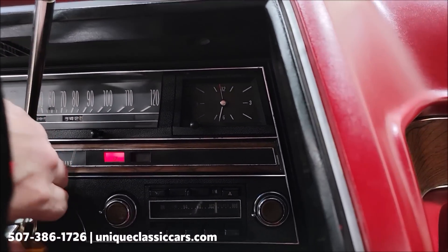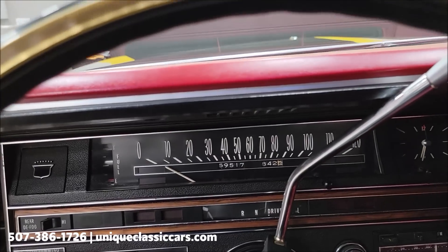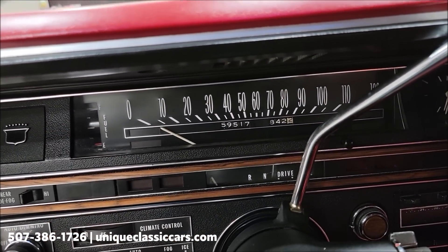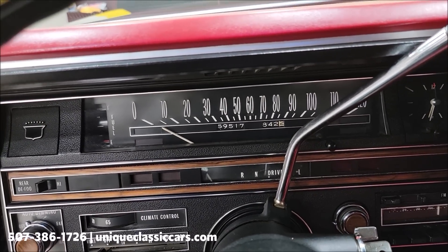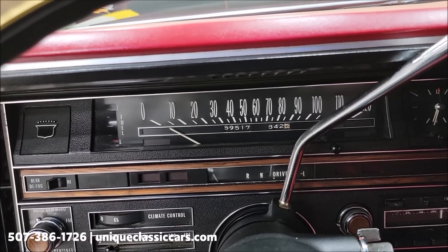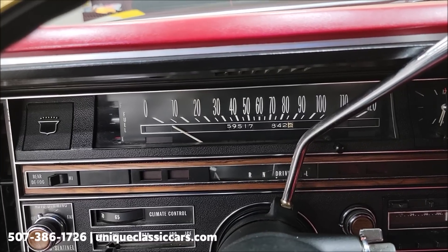The 472 starts up easily. There are your miles — 59,517 — again believed to be original, judging by the interior and condition of this car. I'll show you the engine bay shortly. Unfortunately, once a car is this old the mileage will not stay with the title, so we go by what the previous owner stated to us.